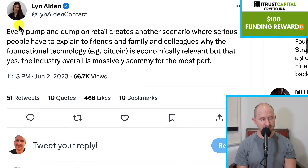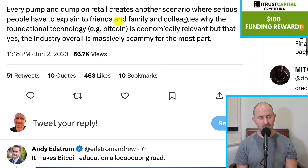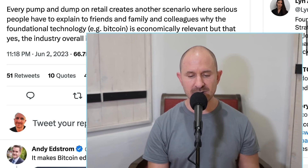And then we have Lynn Alden say: every pump and dump on retail creates another scenario where serious people have to explain to friends, family, and colleagues why Bitcoin is economically relevant, but that yes, the industry overall is massively scammy for the most part. And those of you guys who are watching who were involved with Celsius or another chapter 11 — FTX, whatever — you can completely understand. There are technologies like Bitcoin, and some people would say Ethereum or other blockchains, that are incredibly important to the future of the world. But the crypto industry does attract scammers and fraudsters, and that's just the way it is. So guys, that's it for the video. Thanks for watching. Until next time, talk with you soon. Bye for now.